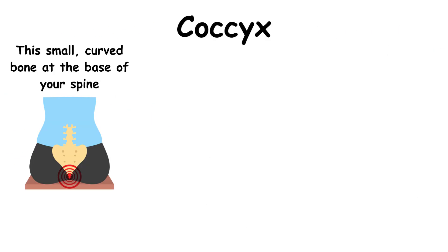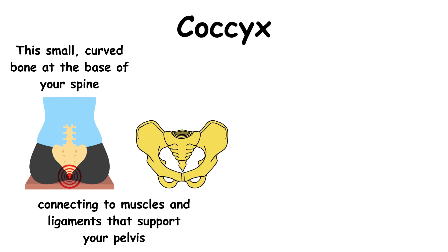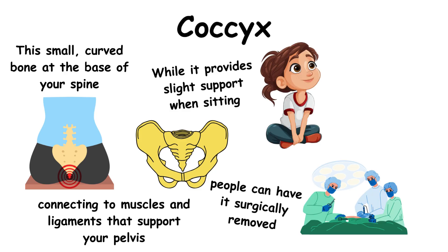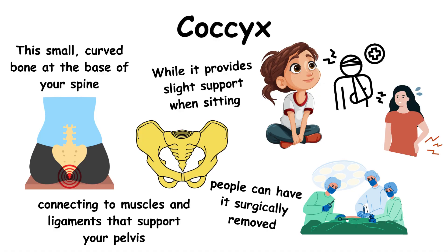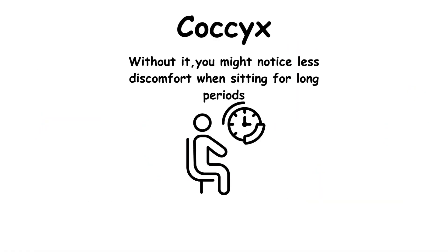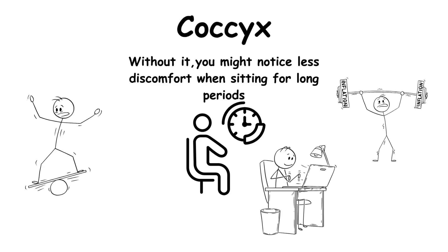This small, curved bone at the base of your spine acts like a tiny seat cushion, connecting to muscles and ligaments that support your pelvis. While it provides slight support when sitting, people can have it surgically removed — usually due to chronic pain from injuries or childbirth — with no major consequences. Without it, you might notice less discomfort when sitting for long periods, but otherwise your balance, movement, and daily life stay completely normal.